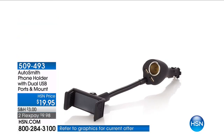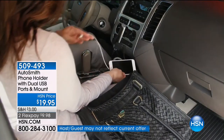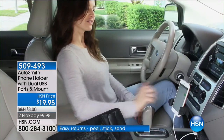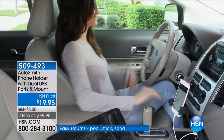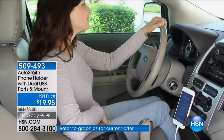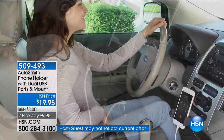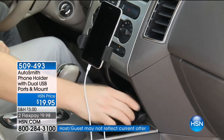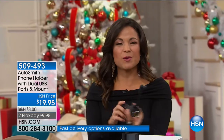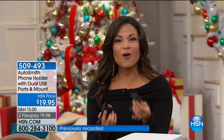This is the type of item that if you have a cell phone and if you drive a car, you can use, you will need, and you will love, because it will make you a safer driver. You're hands-free, not distracted, your cell phone's not sliding around on the dashboard or falling between the seats. It is a cell phone holder — super efficient, safer — and it turns to landscape mode. It also has a dual USB port so you can charge your gadgets and your phone as you're using it.